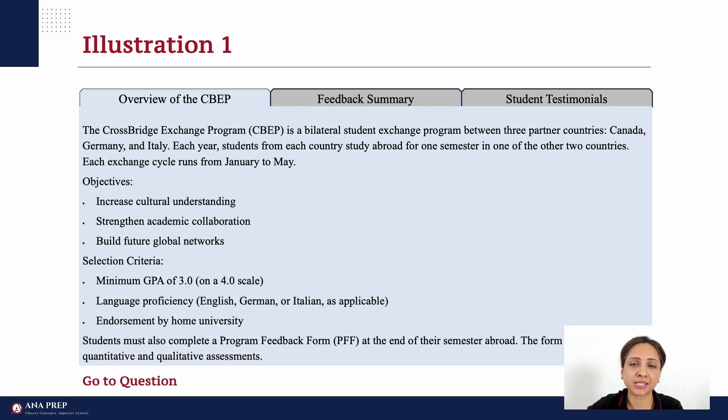Here we have our first example. Let's consider the tab headings: 'Overview of the CBEP' — I don't know what CBEP is, we will see — 'Feedback Summary,' and 'Student Testimonials.' Something to do with education. Next, we focus on the kind of data in each tab. Here we have some text, and the heading is 'Overview,' so that makes sense. It's important to know the data type in each tab because sometimes we're tempted to make diagrams when a diagram may already be present in another tab.